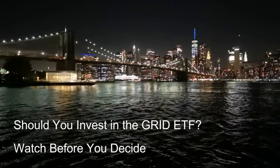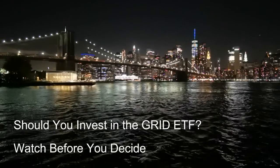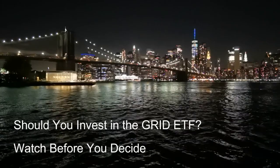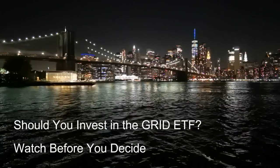Overall, the evolving landscape of energy storage technologies presents a complex picture for the Grid ETF. While it offers exciting opportunities for companies involved in this space, it also presents certain challenges that need to be considered.